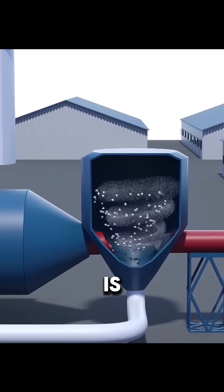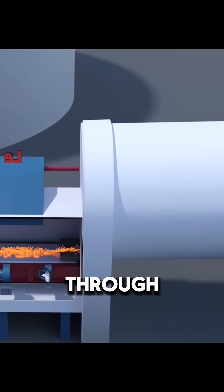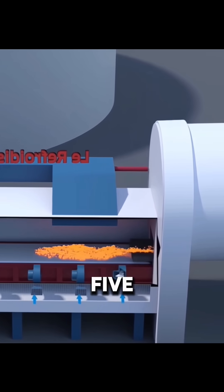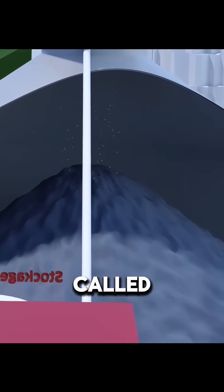The key step is the rotary kiln. Raw meal slowly enters one end of the kiln and goes through heating, decomposition, and sintering. Inside, the temperature can reach nearly 1,500 degrees Celsius, turning the powder into hard pellets called clinker.